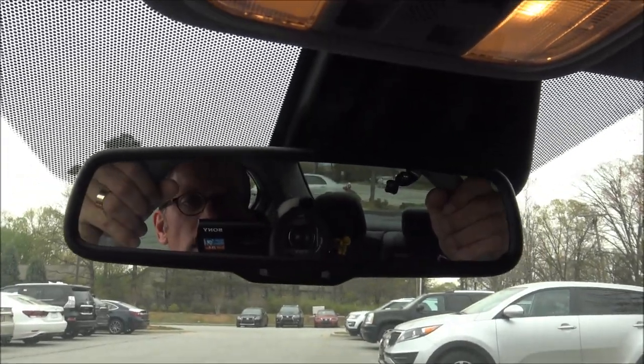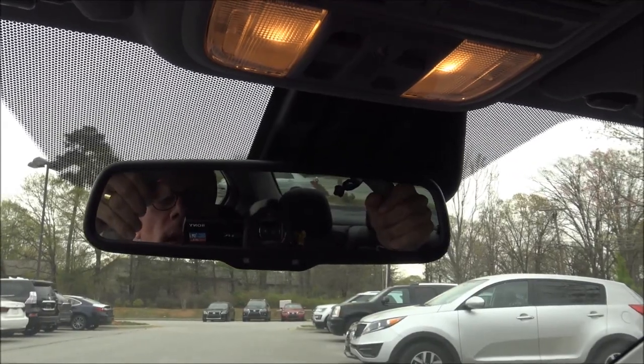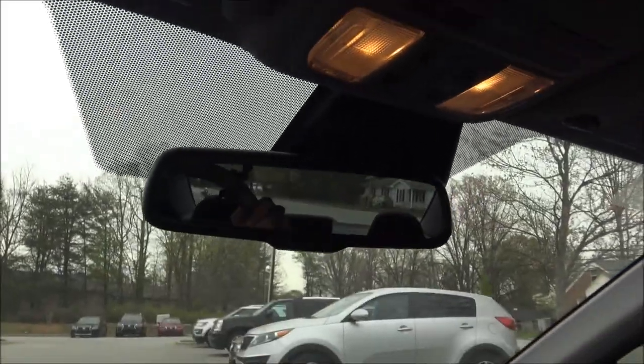This mirror is electrochromatic, which means it can dim automatically if someone comes up behind you at night with the brights on.